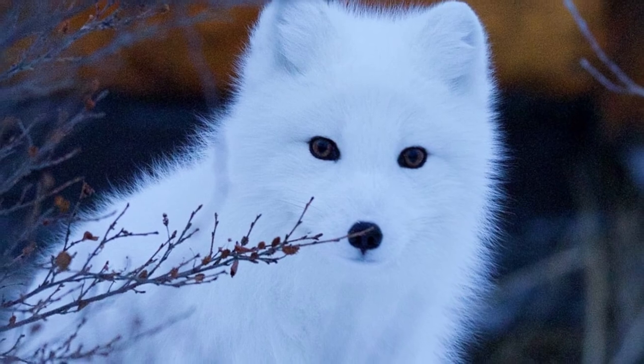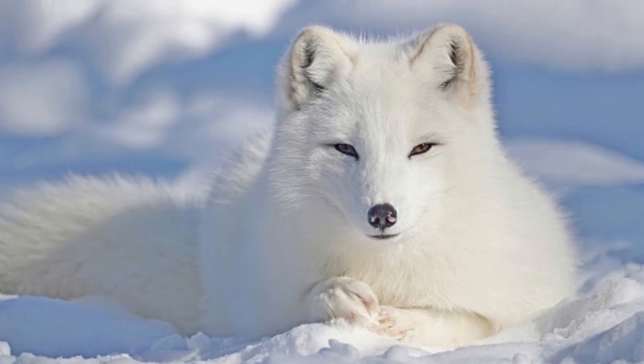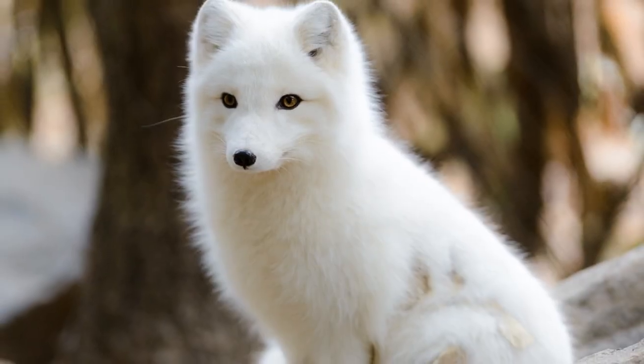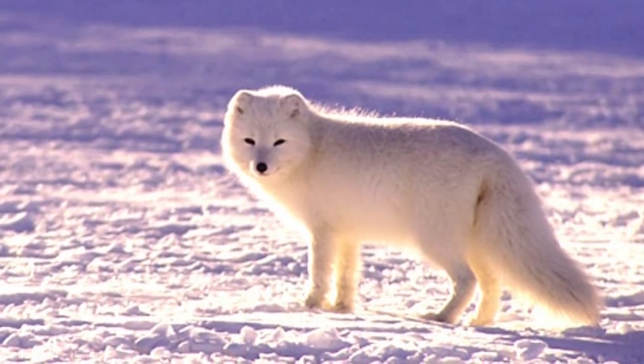Baby Arctic foxes are called kits. They're born with dark fur and enjoy the care and attention of both parents. Kits nurse for about 45 days and begin to emerge from the den after 3 weeks. By week 9, the pups are usually ready to make it on their own. At 9 months, they're sexually mature and ready to start mating.